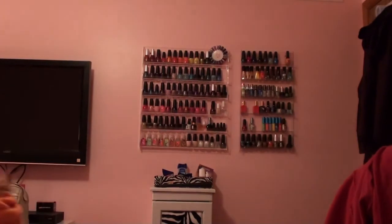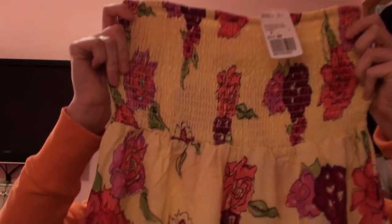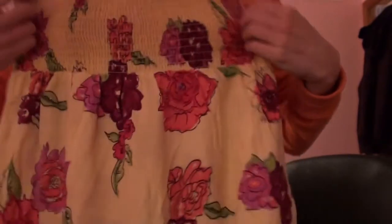The last place is Forever 21 — I got three things. First thing I got was a tube top, and as soon as I saw it, it just screamed summer to me. It was only $11.50. It's yellow and like hot pink and magenta, and at the bottom on one side it's got this embroidery detail. It's just really, really cute.